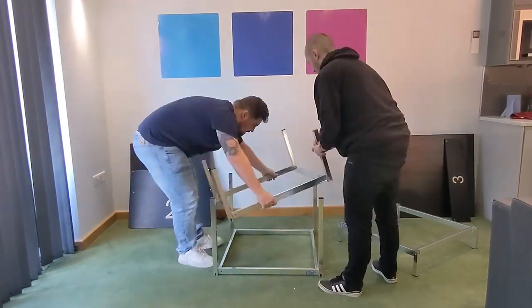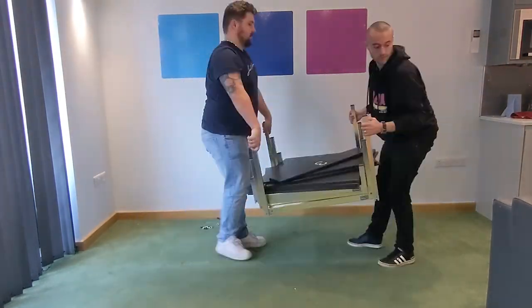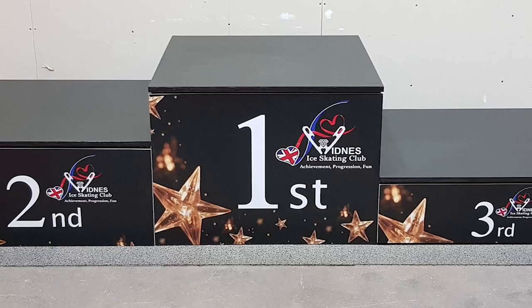Additionally, the fact that our winner podiums are portable and can be easily compacted away makes them extremely practical for places like schools, colleges, sports clubs, drama clubs and more.